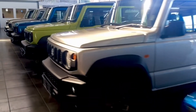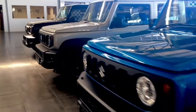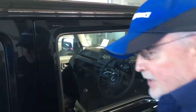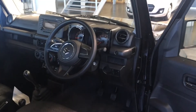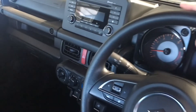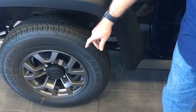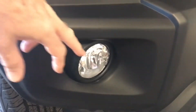We have Jimnys for you. There's a basic Jimny called the Jimny GA which comes with no extras whatsoever. We now have the Jimny GL — for a little extra, ten thousand rand to be exact. You get a factory-fitted radio that does Bluetooth and audio streaming, and the car also comes with alloy wheels and fog lights.